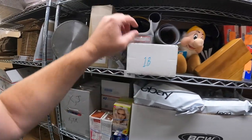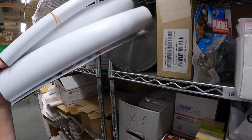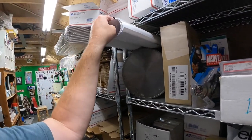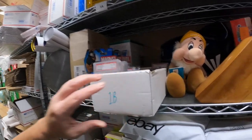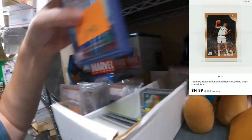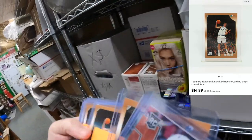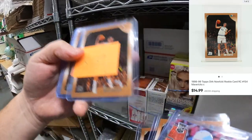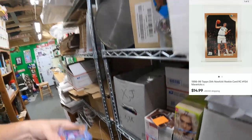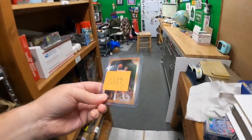Going to 1B, S139. Moving some posters around — 1B S139 is a Dirk Nowitzki rookie card. Looking for 139C — here it is. This sold for $14.99 plus a little bit of shipping. That's going to go eBay standard envelope.